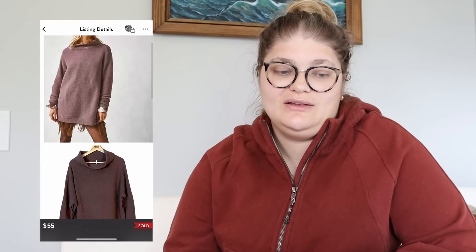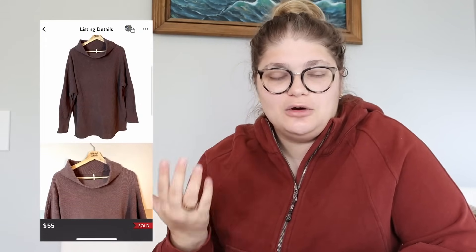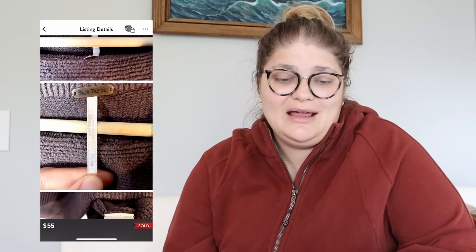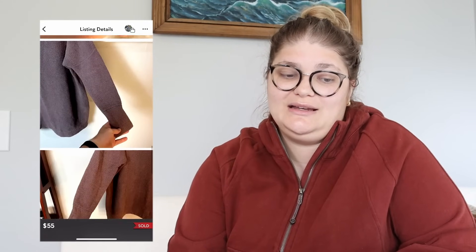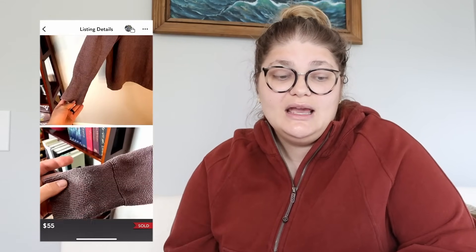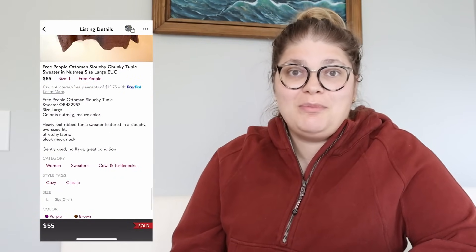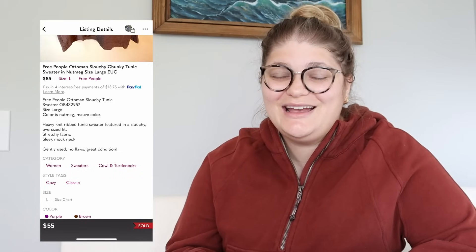Another $55 sale is this Free People Ottoman slouchy chunky tunic sweater in Nutmeg, size large. This came from my own personal closet — I had bought it for myself off Poshmark for about $20. I resold it for $55 and made $41.98. I made money on it even though it came from my personal wardrobe and I paid more than I would at a thrift store. Sometimes you just need to sell the clothes in your closet.